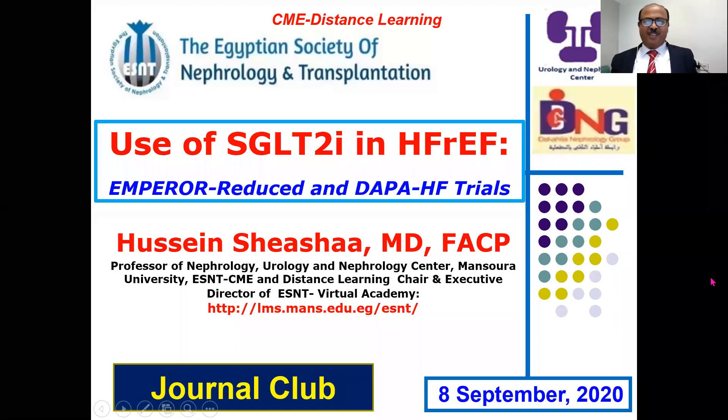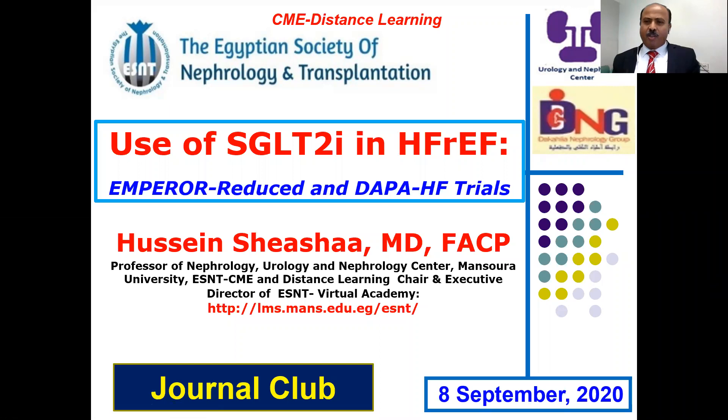Good afternoon. It is my pleasure today to speak about a hot issue: novel therapies for heart failure with reduced ejection fraction. I am going to highlight two important trials: EMPEROR-Reduced and DAPA-HF heart failure trials.